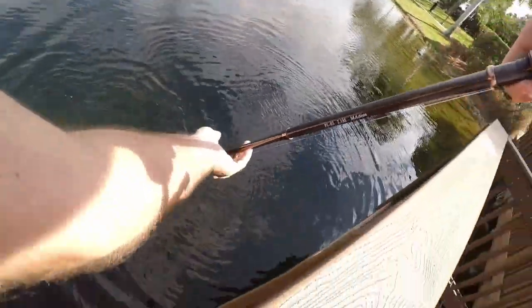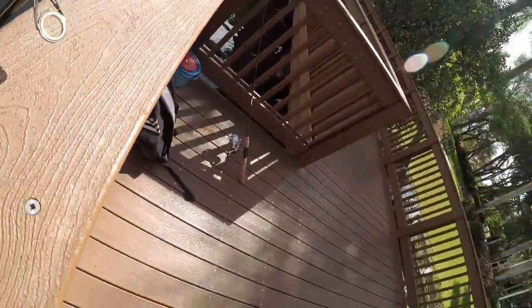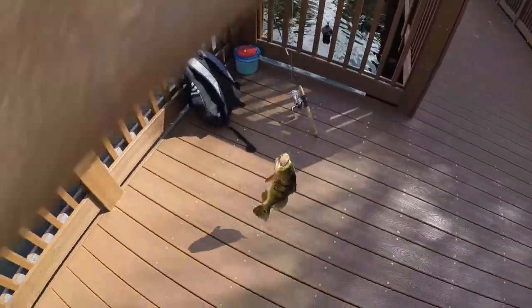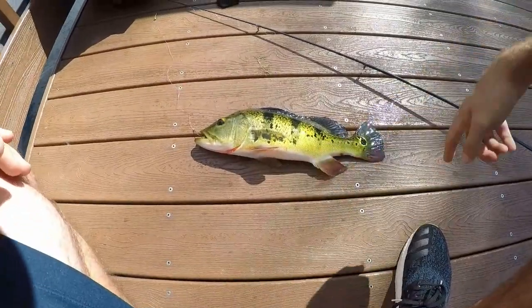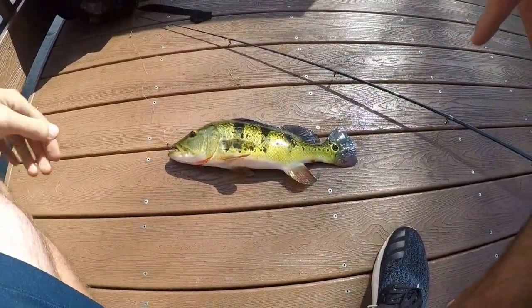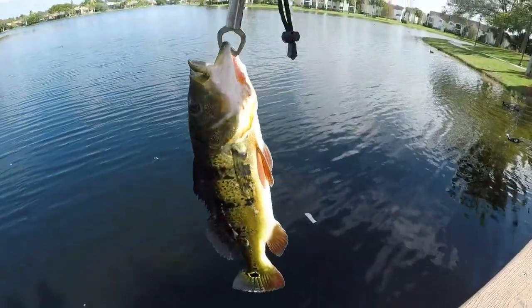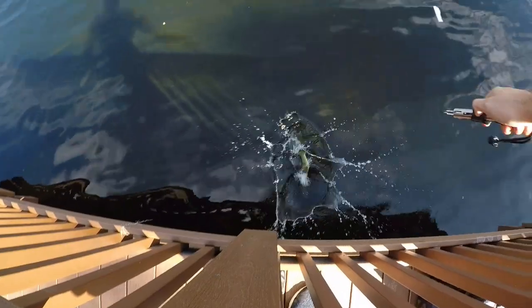There we go — I can probably try to flip him up, he's not that big. Fish number one for the day, nice peacock, nothing huge but good size — 14 inches. One last look at this guy, first peacock of the day, and there he goes. Good start.